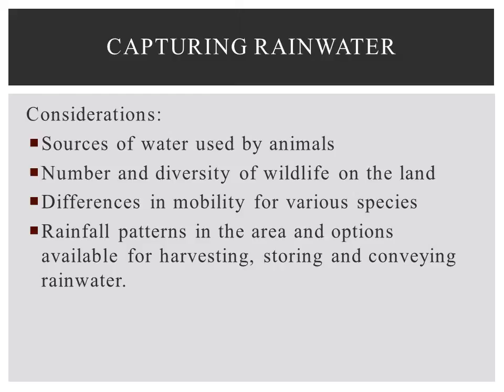Rainwater can be captured using several kinds of devices and management techniques. To make the best choice for a specific property, land managers should consider many factors, including the sources of water used by animals, the number and diversity of wildlife on the land, differences in mobility for various species, rainfall patterns in the area, and options available for harvesting, as well as storing and conveying rainwater.